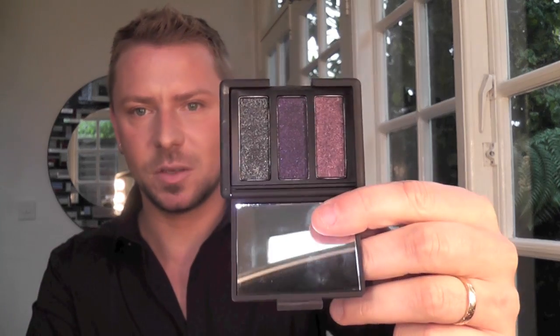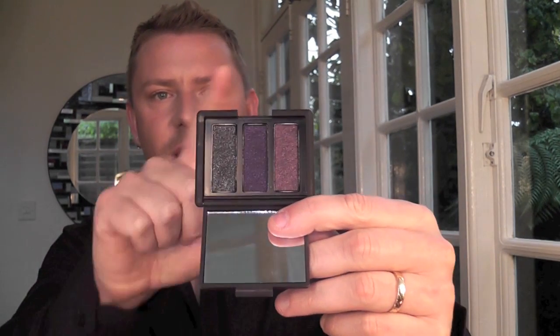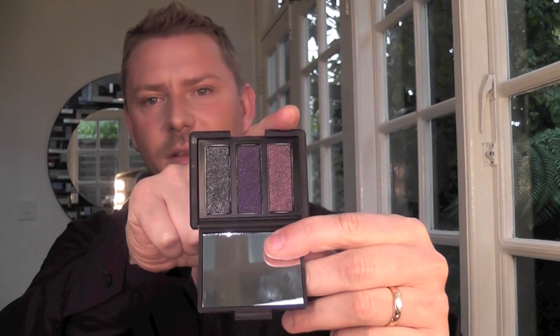Miss Liberty contains 4.8 grams. And last but not least is Arabian Nights, which is an eyeshadow trio at 5.1 grams. It looks like this — there's a black shade, a purple shade, and a sort of black and red shade.